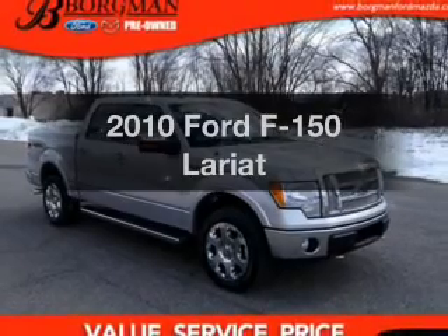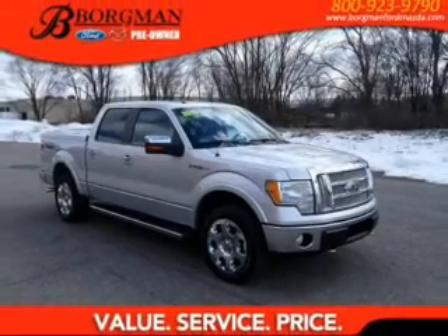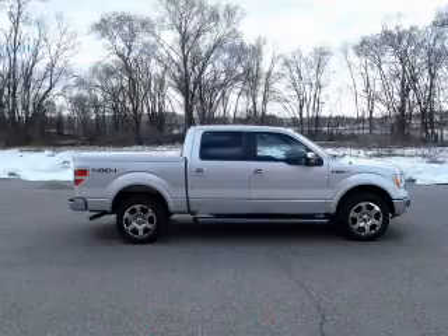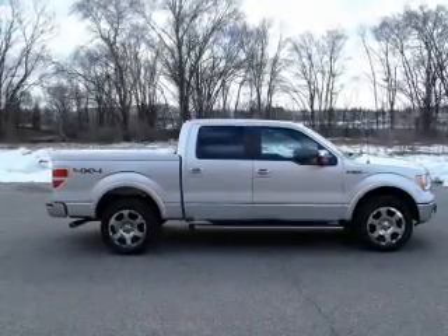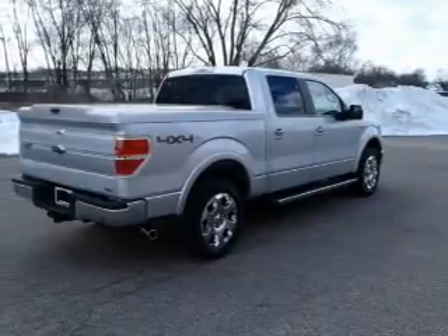Get noticed in this 2010 Ford F-150. Travel the roads in style and comfort in this great vehicle with a powerful 8-cylinder engine, connected to a smooth shifting 6-speed automatic transmission.